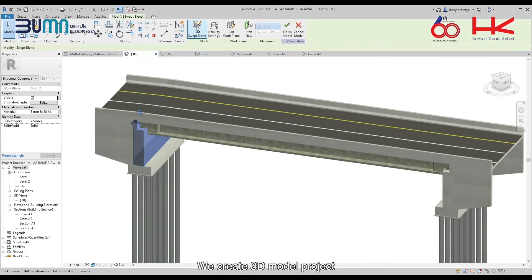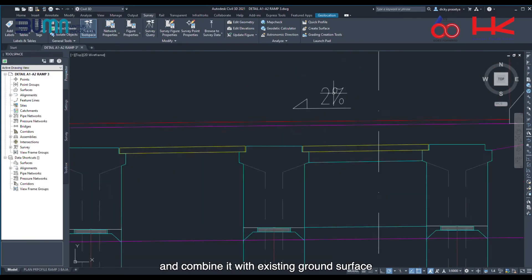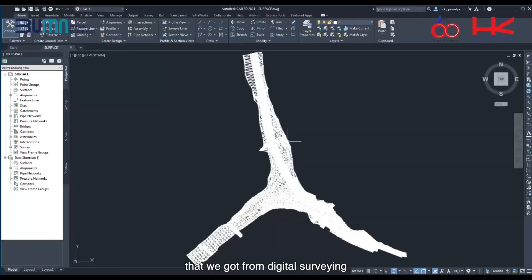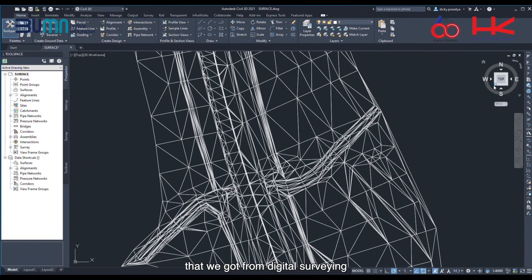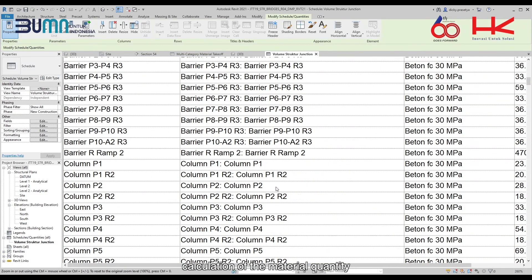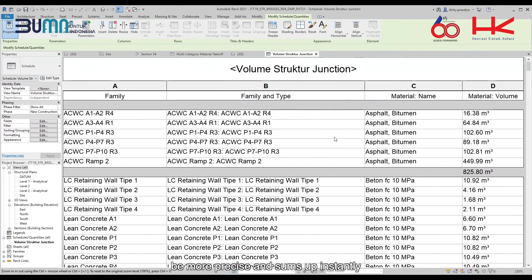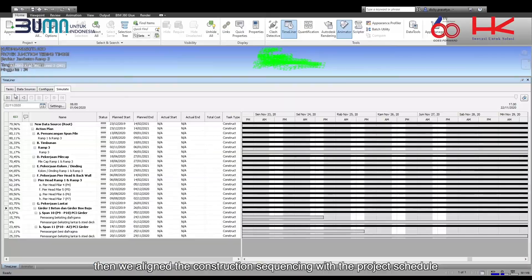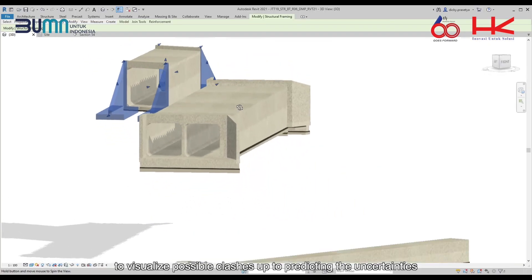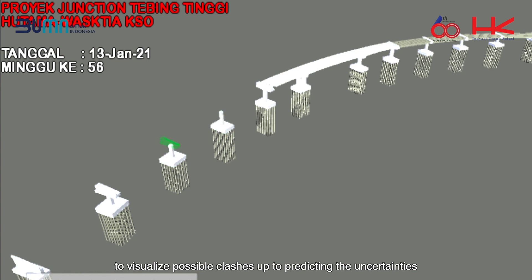We create a 3D model of the project based on 3D drawings and combine it with the existing ground surface obtained from digital surveying. With a model-based workflow, calculation of material quantities becomes more precise and is summed up instantly. We then align the construction sequencing with the project schedule to visualize possible clashes and predict uncertainties.